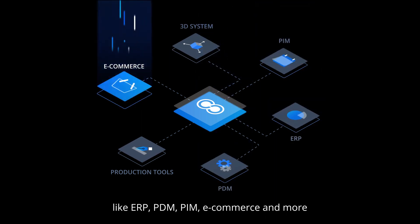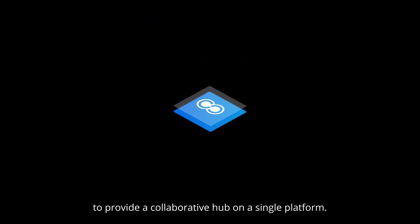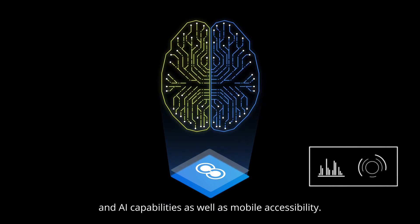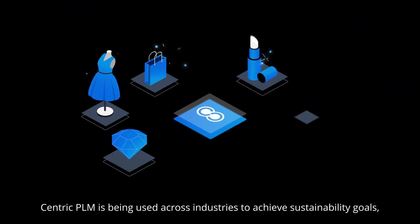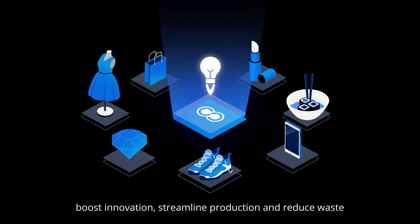PLM can be integrated with other enterprise solutions like ERP, PDM, PIM, e-commerce and more to provide a collaborative hub on a single platform. Modern cloud-based solutions like Centric PLM also integrate machine learning and AI capabilities as well as mobile accessibility. Centric PLM is being used across industries to achieve sustainability goals, boost innovation, streamline production and reduce waste, while optimizing product margins and business performance.